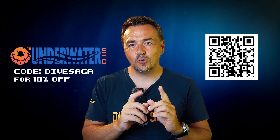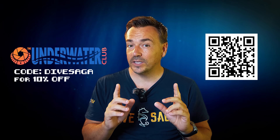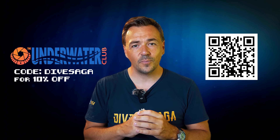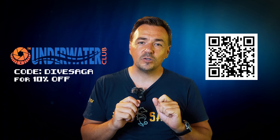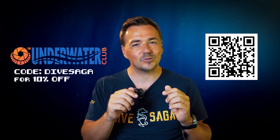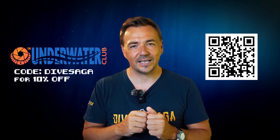I highly recommend you look into it, especially if you're looking to get into underwater photography or want to get better. There is a coupon code 'dive saga' which gets you a 10% discount on the Underwater Club, and you can also take a free trial. Thank you to the Underwater Club for sponsoring this episode of Scuba Science.